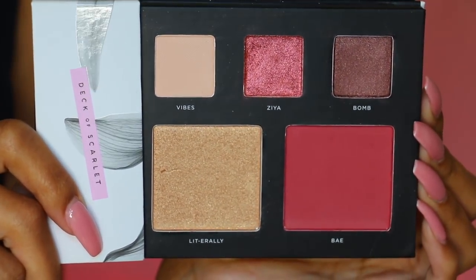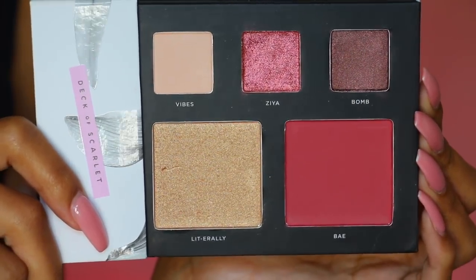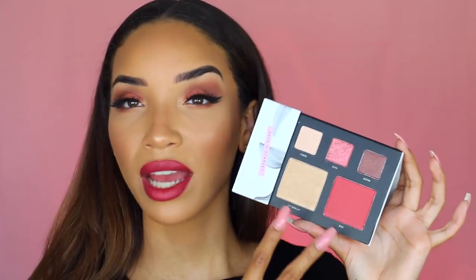Working with Deck of Scarlet as their artist-in-chief means they created this palette inspired by me. I approved everything and got to name everything. The first shadow, Vibes, is a neutral cream bone-colored eyeshadow with just a little shimmer. The middle shade — my personal favorite — is called Ziya, a shimmery metallic pinky bronze rose color. The third eyeshadow, Bomb, is a shimmery brown with a slight pinkish undertone that I'm wearing in my crease right now.